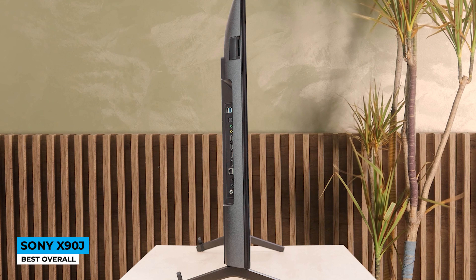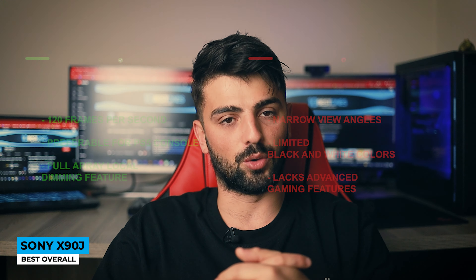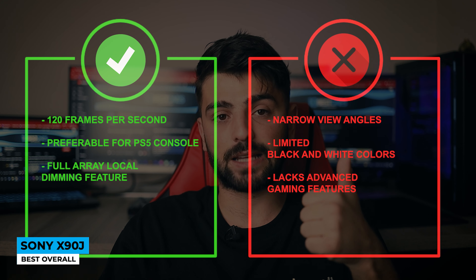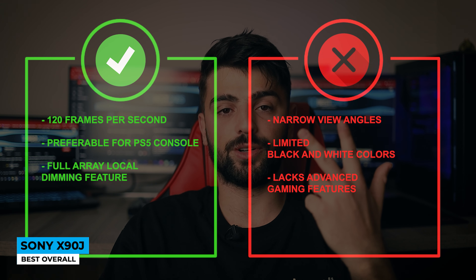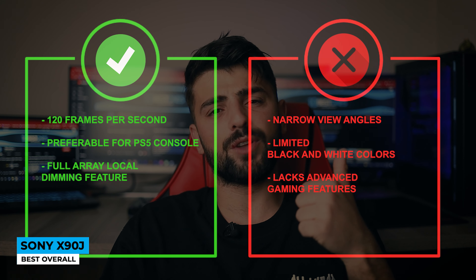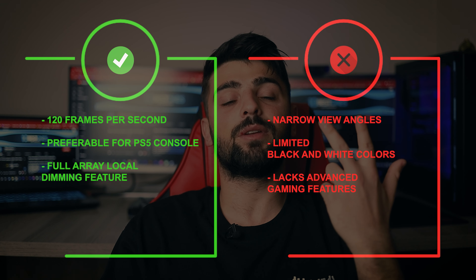In general, the device is almost fully feature-packed, easy to use, and delivers great performance. The price point is cheaper than expected from Sony. Pros: 120 frames per second, optimized for PS5, and full array local dimming. Cons: narrow viewing angles, limited black and white range, and lacks advanced gaming features.